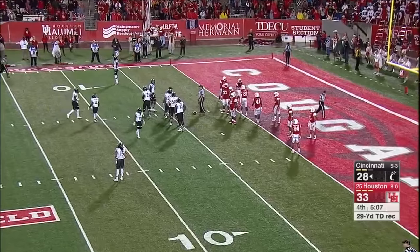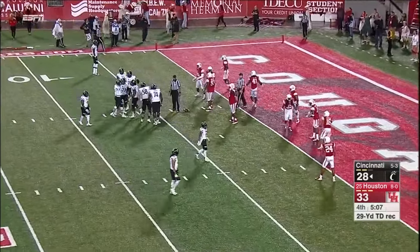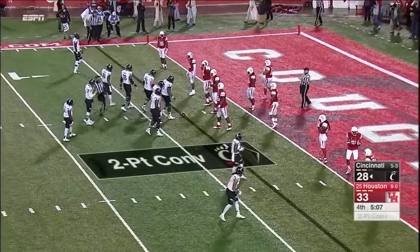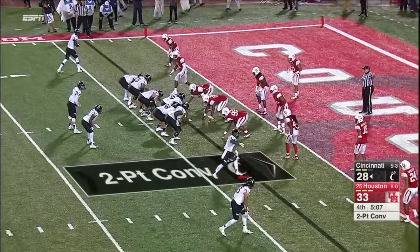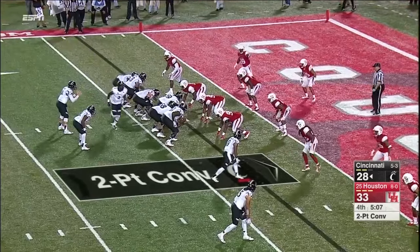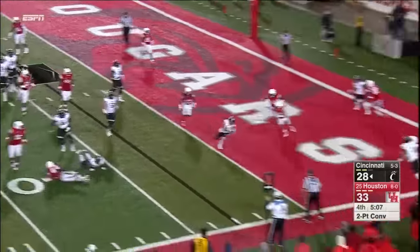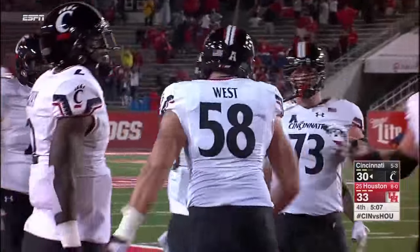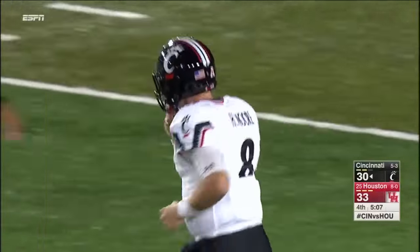And now they're going to bring out Hayden Moore, number eight — a quarterback to go for two. The redshirt freshman from Clay, Alabama — tried to make this a three-point contest. He tells you to look out for the quarterback running, getting to the edge. Guns it — got it. 33-30 with 5:07 to go. Moore accounts for the touchdown and the two-point conversion.